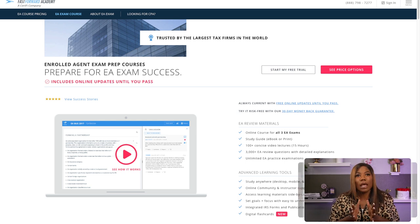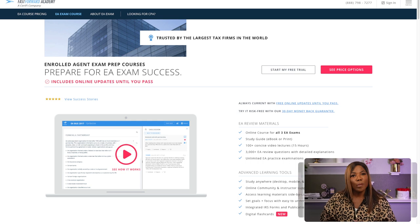Fast Forward Academy is a company that puts together test material for various types of exams, including the enrolled agent exam. When my sons were studying for the EA exam, I put them on Fast Forward Academy. The reason I like it: there's a community of people you can ask questions of, and you can do it at your own pace — moving faster through some material and slower through others.